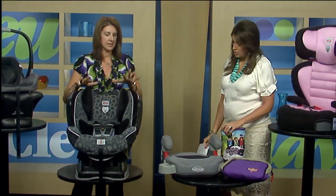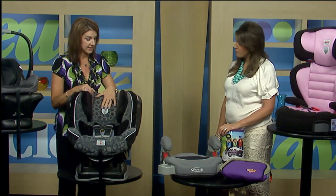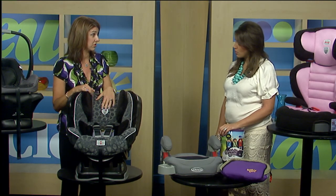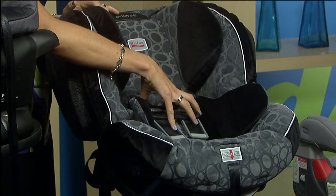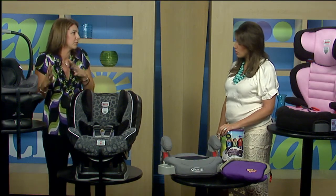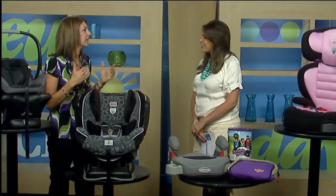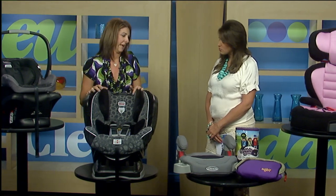So they can be in this until they're four or about 40 pounds — though this seat actually goes to 70 pounds. They're safest staying in the harness as long as possible. Every step you take in the seats they lose just a little bit of protection, so parents are excited to move them to the next stage, but really you want to keep them as long as you can. This is a five-point harness — that's what race car drivers wear. It's safer than just a regular seat belt.